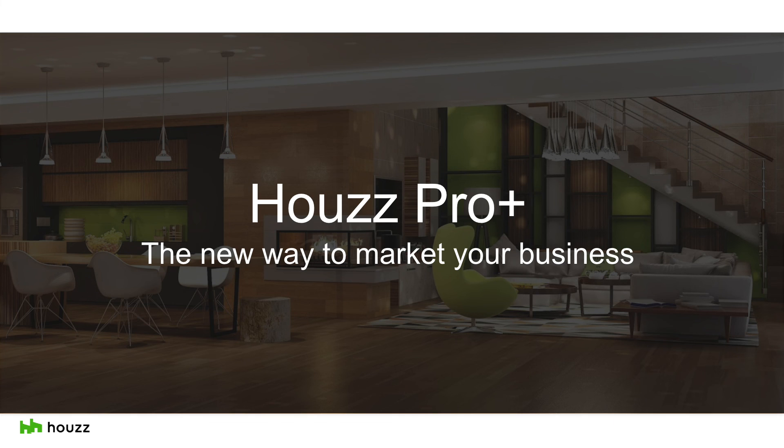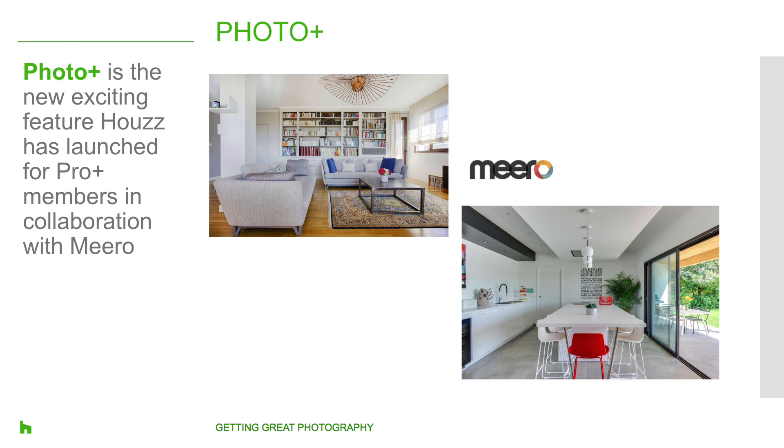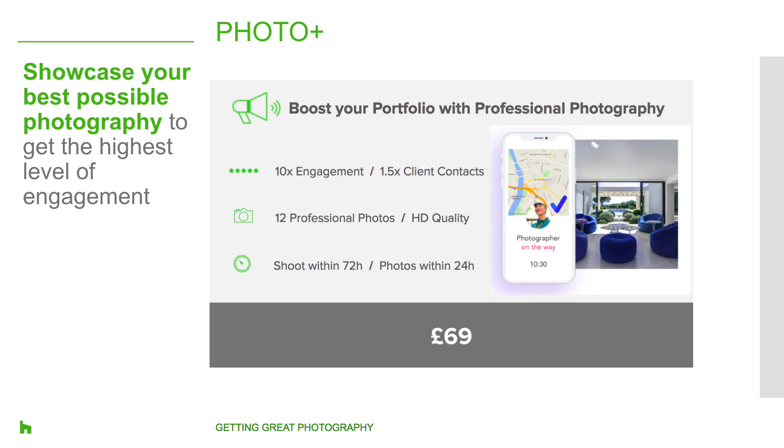The last item before we wrap up: I'd like to introduce our new PhotoPlus service, exclusive for ProPlus members. If you're a ProPlus member and you want to stand out with professional shots, Houzz offers you the opportunity to buy a discounted professional photo shoot with Miro, a worldwide leader of architectural photography. ProPlus professionals can purchase one or more vouchers for a shoot of 12 professional photos for only £69, delivered to you in 24 hours. Our research has shown that ProPlus clients with professional photography have 10 times more engagement and 1.5 times more photo clicks, pro contacts, and site visits. We also know that authentic photos of real homes generate 7 times more engagement than brand visuals like stock and catalogue images.